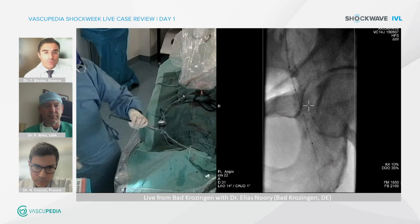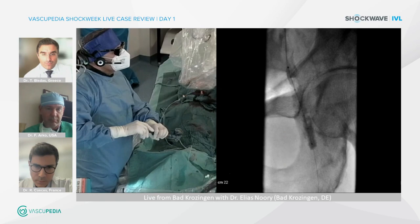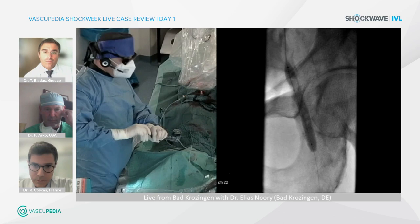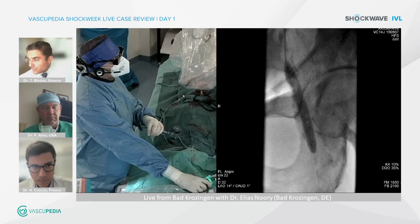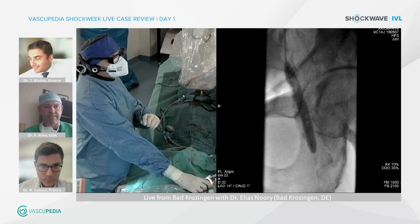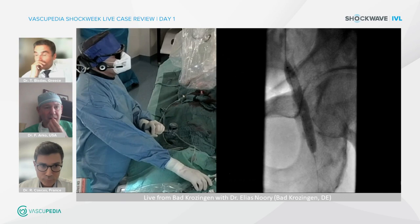In Germany there is no reimbursement for shockwave, so the same balloon catheter will be used for both the SFA and CFA to treat all lesions cost-effectively. Hopefully reimbursement will come in one or two years. If there had been only one lesion in the SFA, more pulses would have been used there.